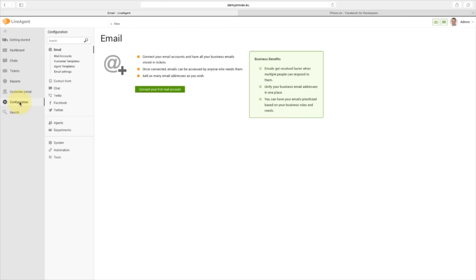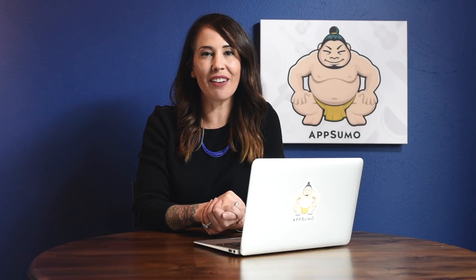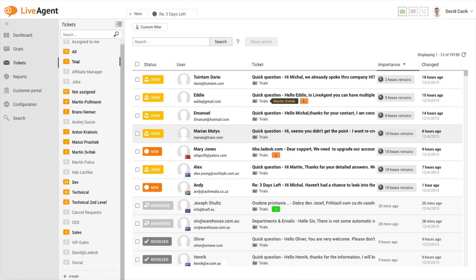With LiveAgent, you'll first want to integrate all of your support channels into your account. This can be social media, email, live chat, and even phone calls by using a VoIP provider. Once you've added all of your channels to your LiveAgent account, all inbound messages will be organized into one universal ticket dashboard. As you can see here, we have a list of inbound tickets from multiple channels in one dashboard.